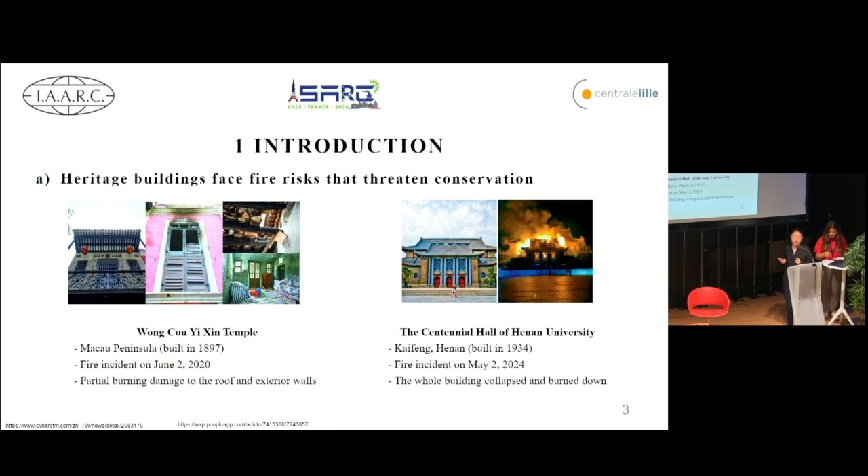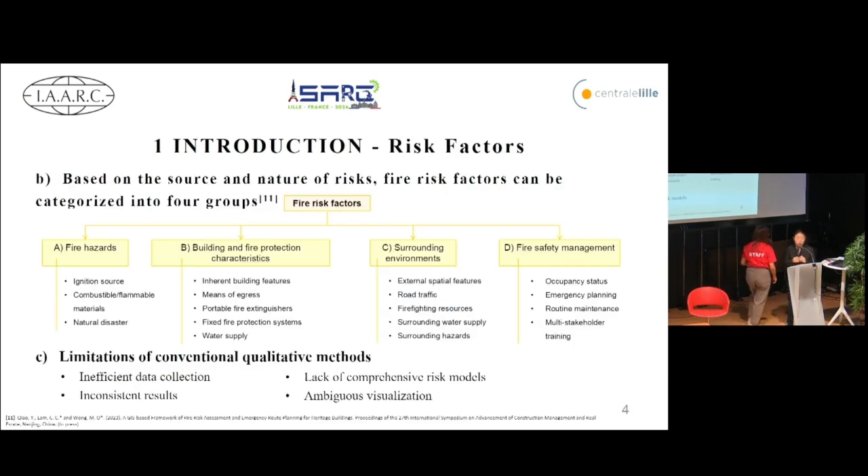Heritage buildings are at risk of fires, thus threatening their conservation. For example, Wontau Temple in Macau faced a fire in 2020 causing damage to its roof and exterior walls. Similarly, the exhibition building of Henan University was completely destroyed by a fire in May this year. These incidents highlight the importance of robust fire risk assessment methods for heritage buildings. However, traditional qualitative or semi-qualitative methods have limitations such as inefficient data collection and inconsistent results, so there is a need for more comprehensive and quantifiable risk models.